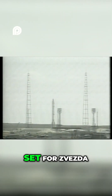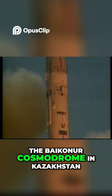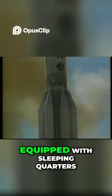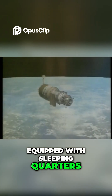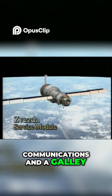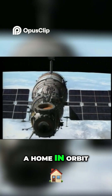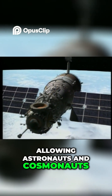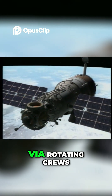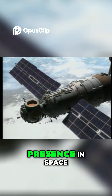The stage was now set for Zvezda, which successfully launched from the Baikonur Cosmodrome in Kazakhstan. Equipped with sleeping quarters, water, air, power, communications, and a galley, Zvezda is the first module that is considered a home in orbit, allowing astronauts and cosmonauts to inhabit the station via rotating crews, ensuring a permanent human presence in space.